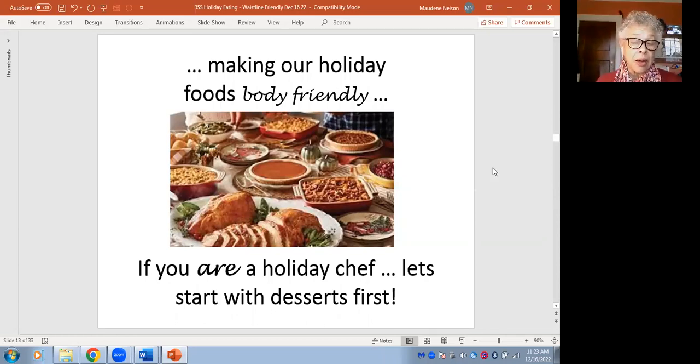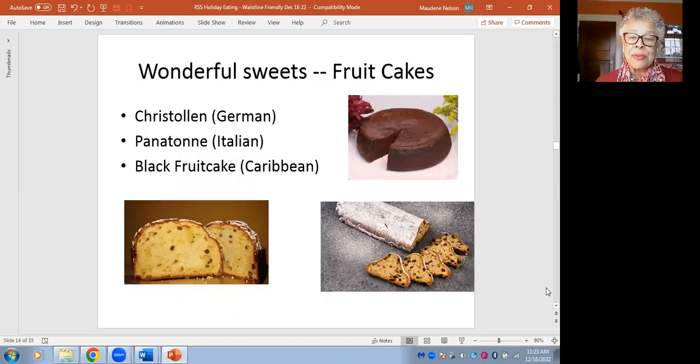Maybe you're a holiday chef who does elaborate fancy cooking, so let's start with desserts — why wait until the end? We have wonderful sweets available during holidays: the stollen, panettone, the black Caribbean fruitcake. I did not show fruitcake. My first message is not that these are considered bad foods — they're delicious, they're wonderful, they're seasonal. Put them on your plate in the right proportion and everything can fit.